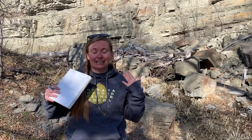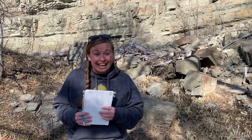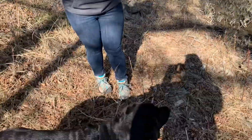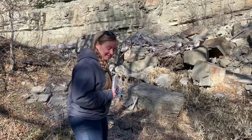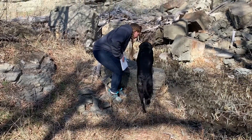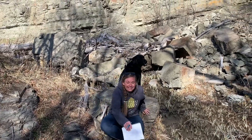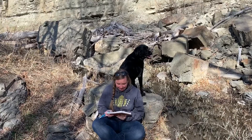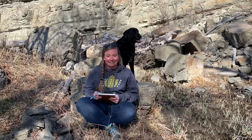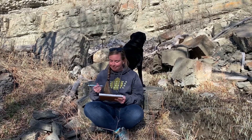Their task is to describe what they see to you in the best words they have, and then you draw what they are seeing. Today my only partner is Hazel, so she's going to be my partner. I'm sitting back to back with her now, and she's going to describe what she sees in front of her. All right Hazel, I'm ready when you are.